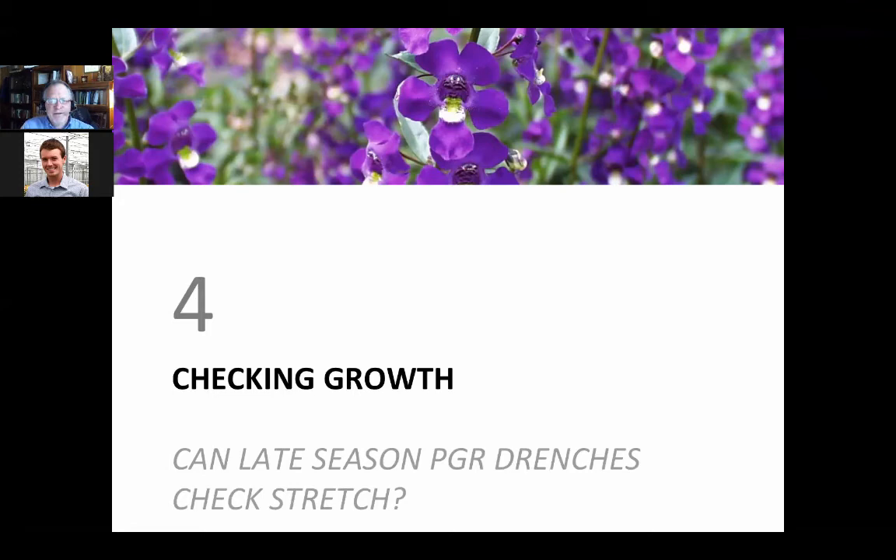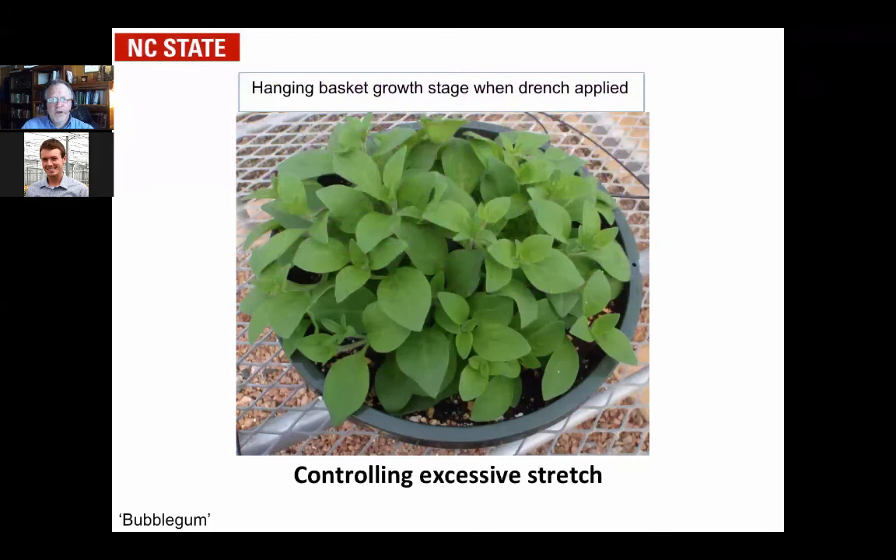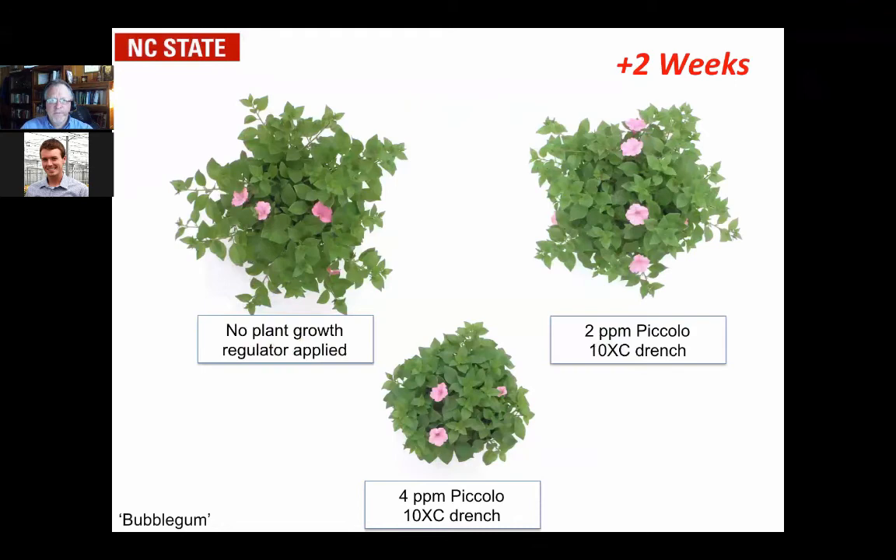Can you do late season drenches at low doses and have them work? We did a small study with Bubblegum cuttings. You can see the stage of development when we applied the PGR. Two weeks after application, the plant in the upper left had no PGR applied. One had Piccolo 10XC at two parts per million — there might be a little growth control but not much. But at four parts per million, you can see things are more controlled.